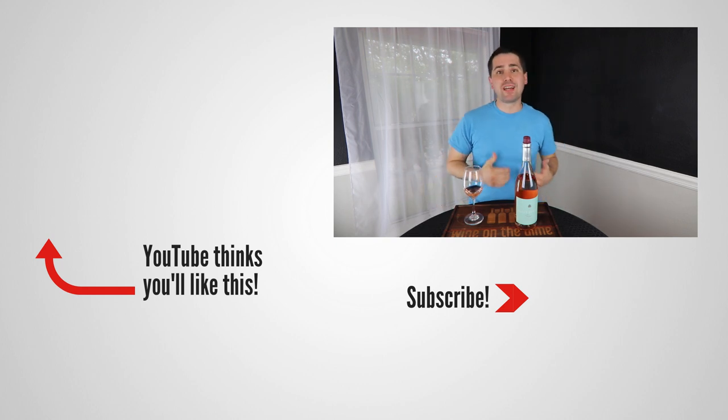Anyway, this has been Stuart with Wine on the Dime. If you liked today's video, please like, subscribe, and comment. Have you had the Matt Parrish 2018 Rosé Pinot Noir? I'd be interested to know if you have — leave a comment below. I will see you all again soon with another episode from Wine on the Dime.